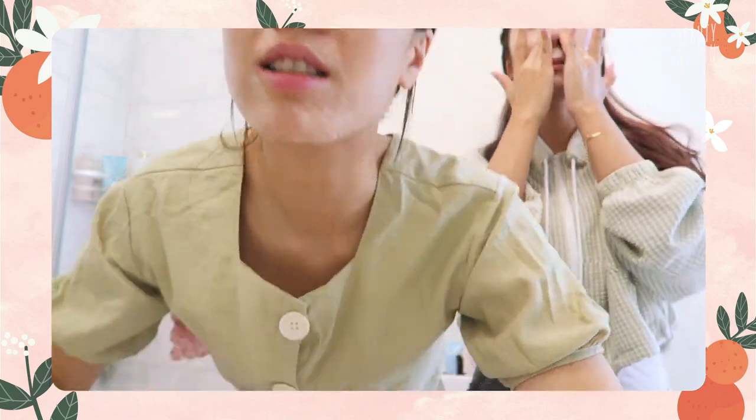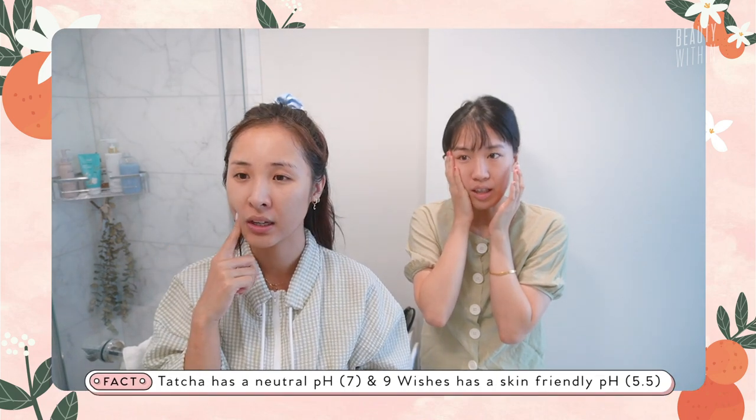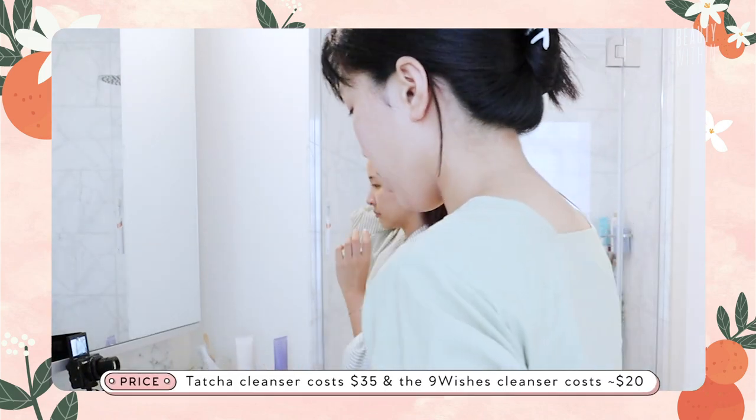This is Nine Wishes, this is Tatcha. Wow, I'm actually shocked. The Nine Wishes is actually more supple — I think it's softer. Yes, this one is softer. Amazing! The Tatcha is like slightly drier for me. Same. Conclusions were made that day! So the Tatcha is $35, and the Nine Wishes is $20 from YesStyle.